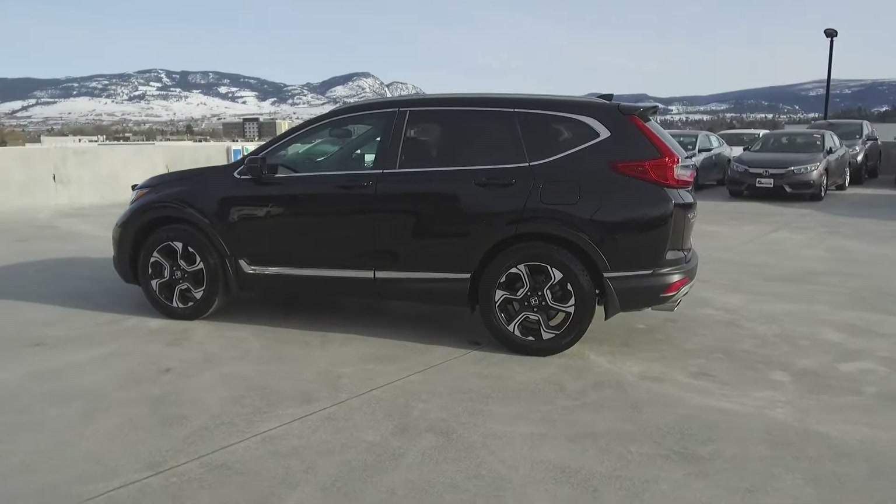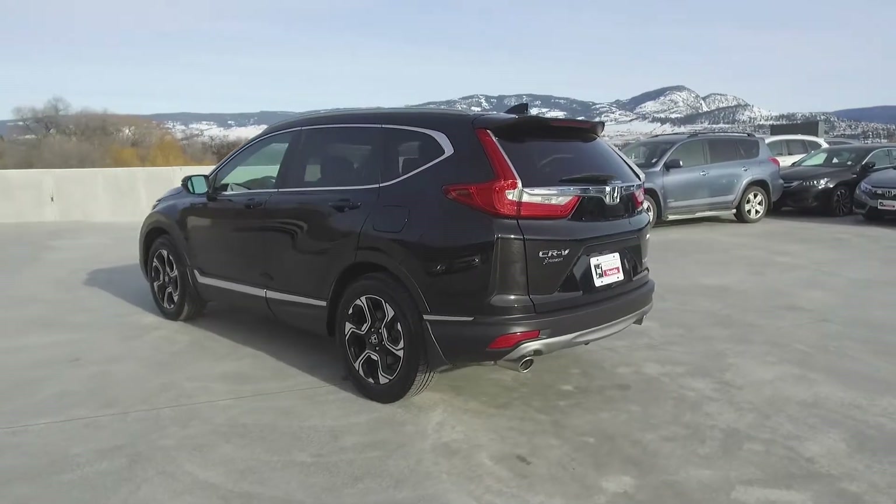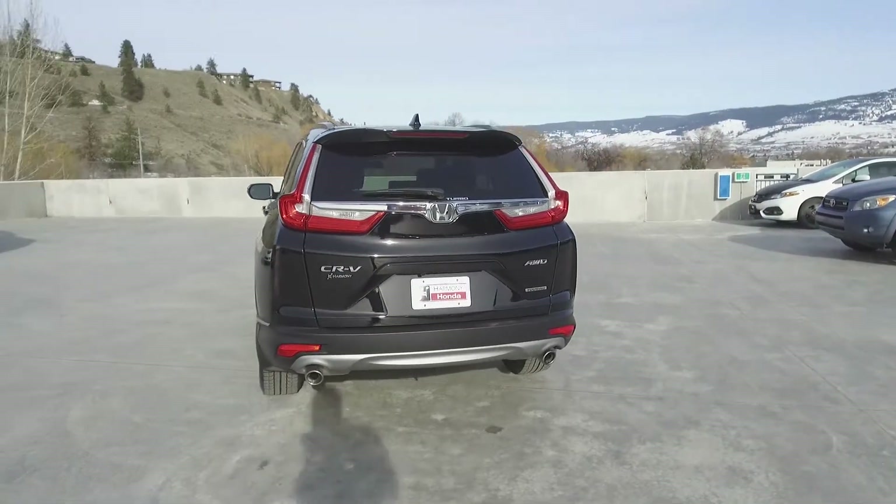This CR-V comes with safety features such as a tire pressure monitoring system, driver side airbags, dual airbags, side airbags, side curtain airbags, anti-lock brakes, and vehicle stability assist.